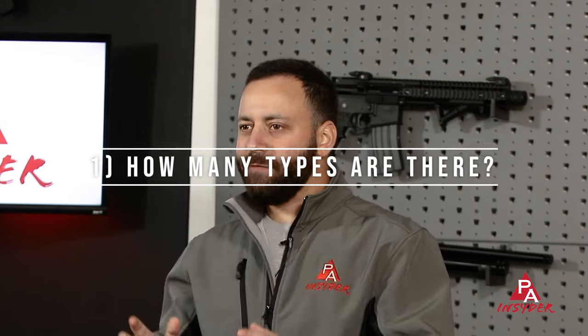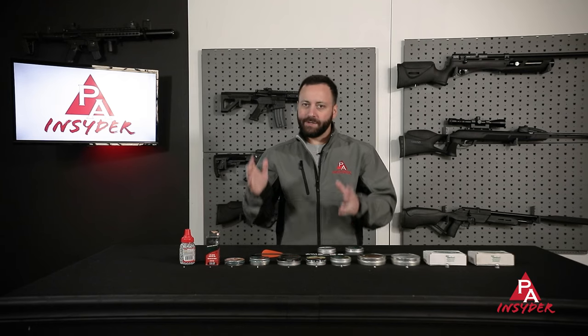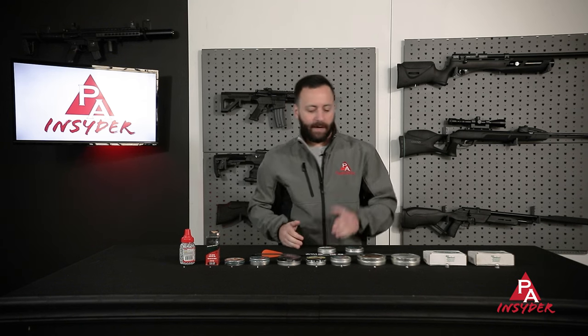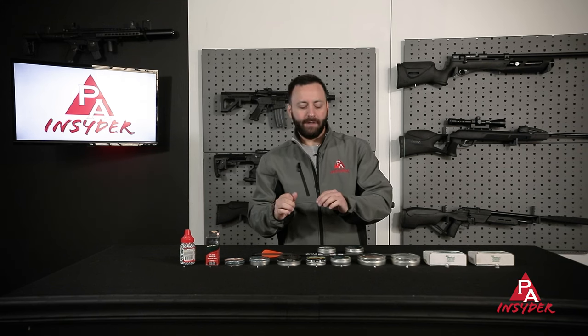A lot of folks ask, how many different calibers of ammo does Pyramid Air sell? Well, the short answer is eight. We have .177, .20, .22, .25, .30, .35, .45, and .50. The long answer is a bit more complicated than that. We also have .308, and a couple different sizes of .45 ammo, so it's actually a little more than eight, but eight is what we're going to focus on today.